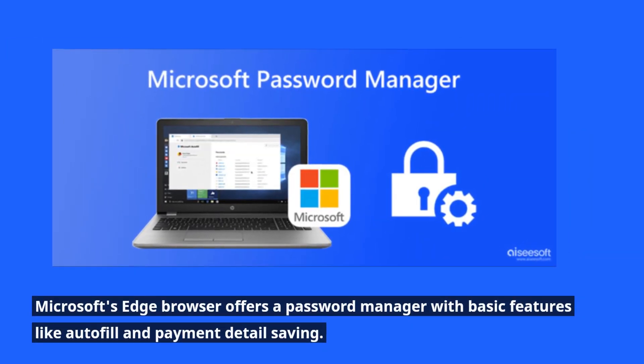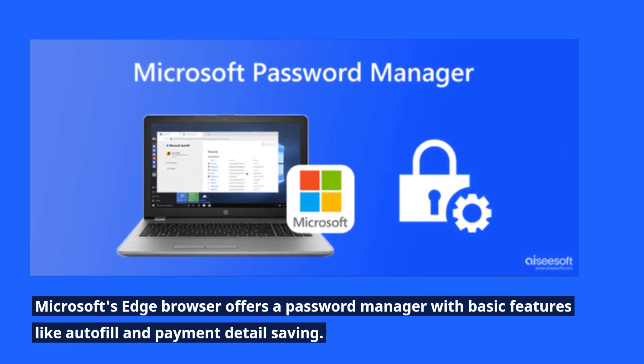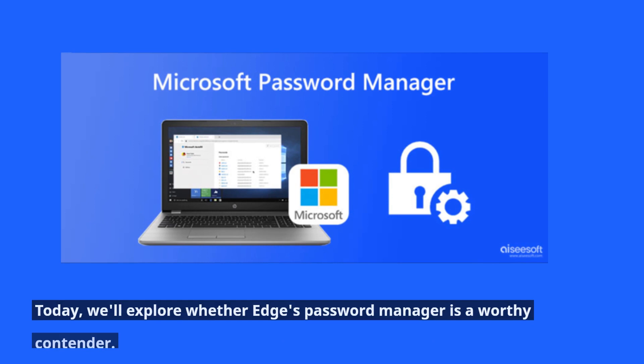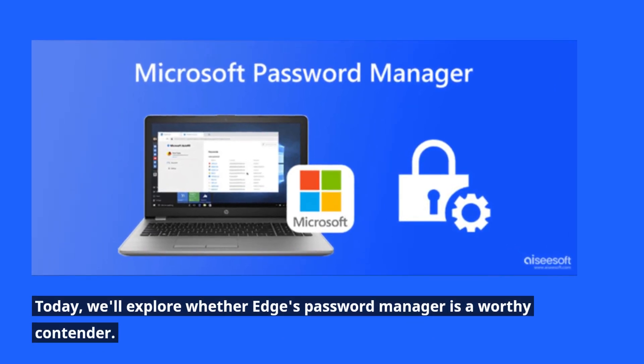Microsoft's Edge browser offers a password manager with basic features like autofill and payment detail saving. However, many users still hesitate due to the legacy of Internet Explorer. Today, we'll explore whether Edge's password manager is a worthy contender.